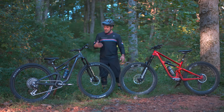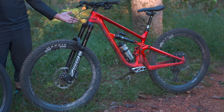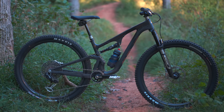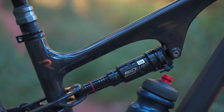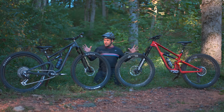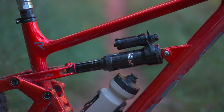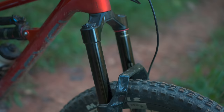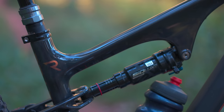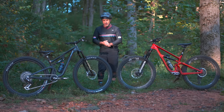This is my big bike and this is my new small bike. You might be thinking these look about the same, and if anything this one has bigger wheels. Well, when mountain bikers refer to big and small, they're not talking about the physical dimensions of the bike — they're talking about the travel. This is an enduro bike with 165 millimeters of travel and 170 up front, and this is a cross-country bike with 115 millimeters of travel and 120 millimeters up front.